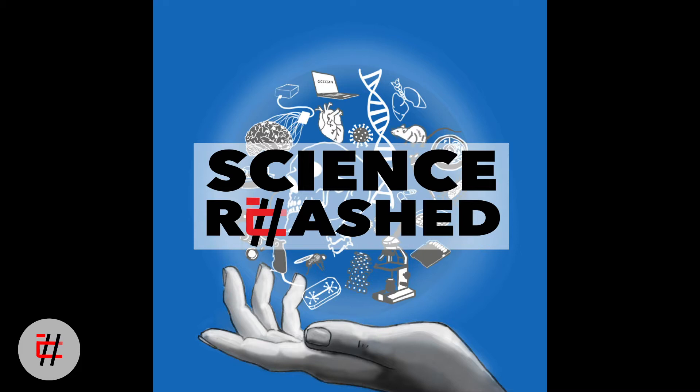Hi, my name is Shen Ning, and this is Mehdi Jorfi, and we are the co-hosts of Science Rehashed. Welcome to this episode about liver transplantation. Mehdi, can you tell us a little bit more about the current status and the challenges in liver transplantation?